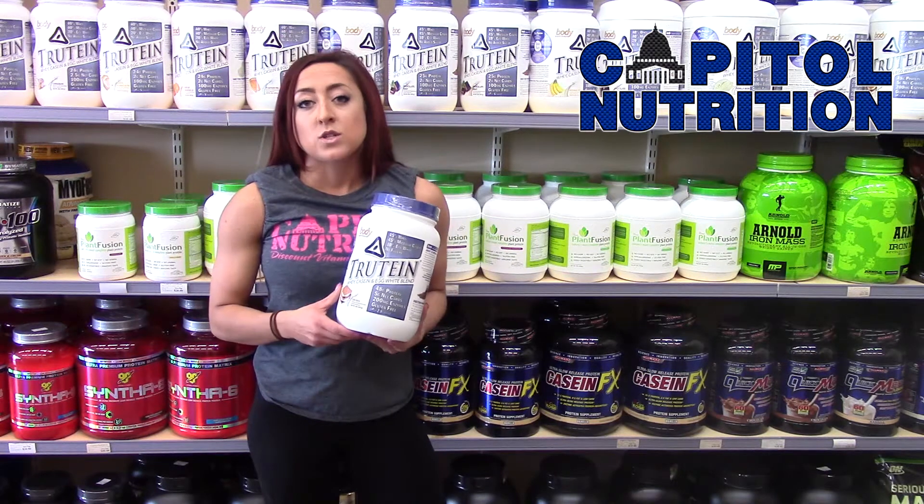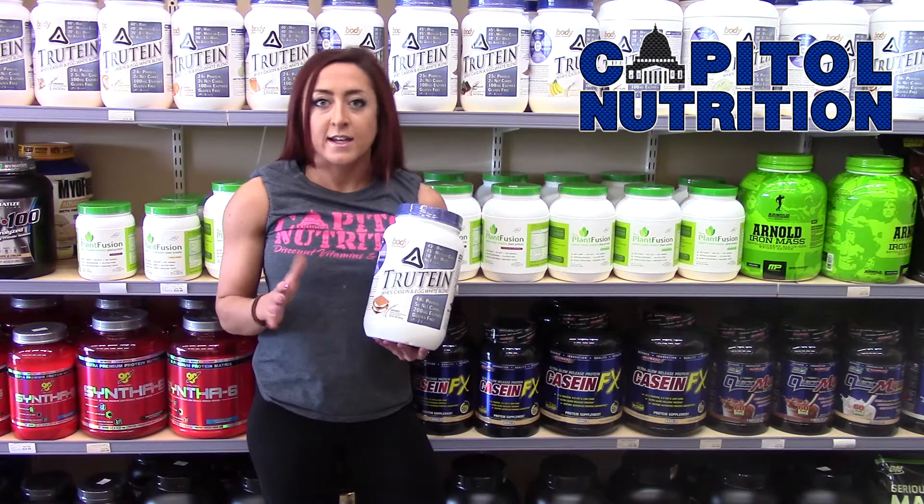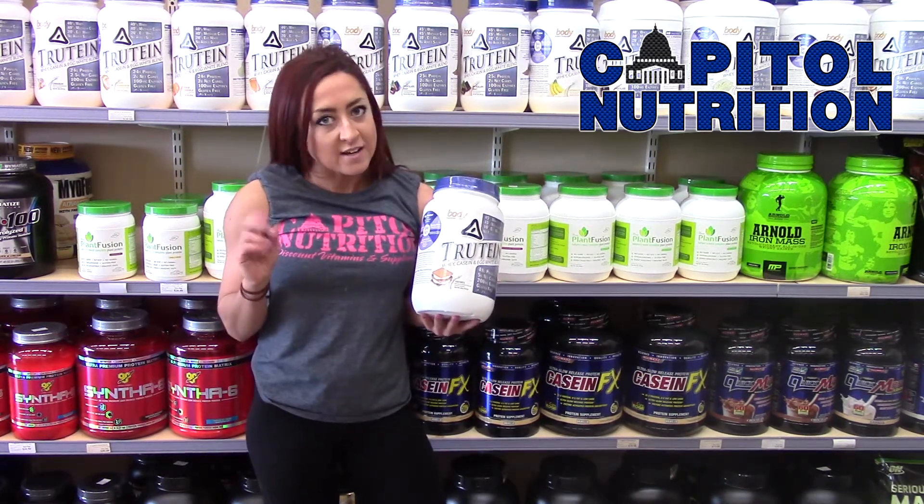I also like to mix it in my Greek yogurt and put it in the freezer for about half hour to 45 minutes. It makes a nice ice cream consistency, so I call it my protein treat at night before bed.